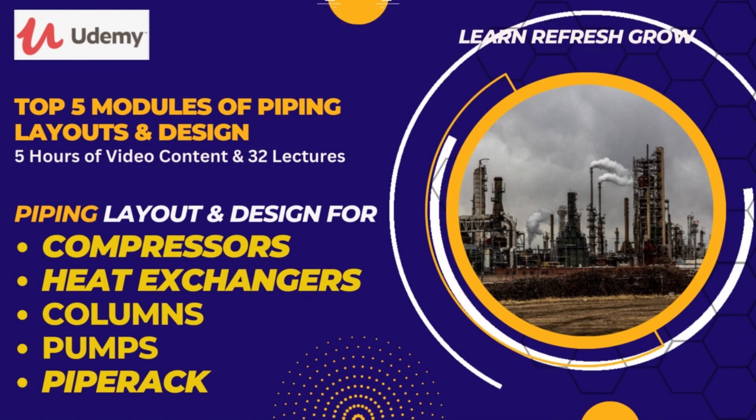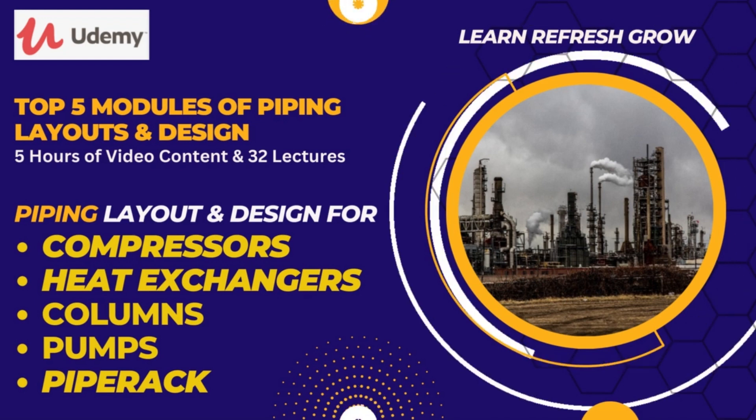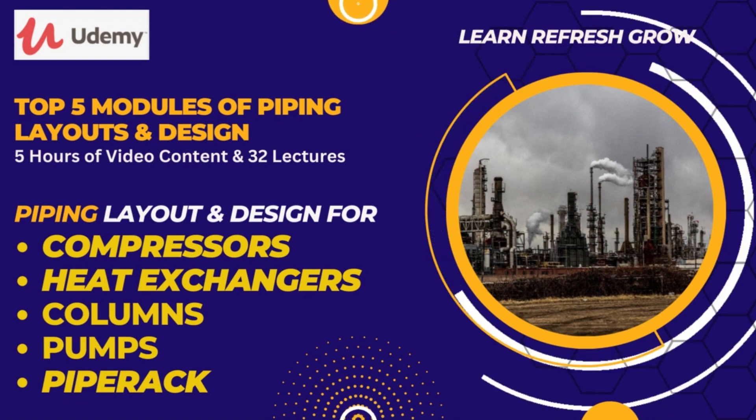These courses give an in-depth understanding of various aspects of layouts, materials, and stress analysis. The courses are user-friendly and provide complete flexibility with respect to location and time. Don't miss out on the free section of Quizland on the EPCLAN platform, which helps in understanding the fundamentals with a questions and answers format.